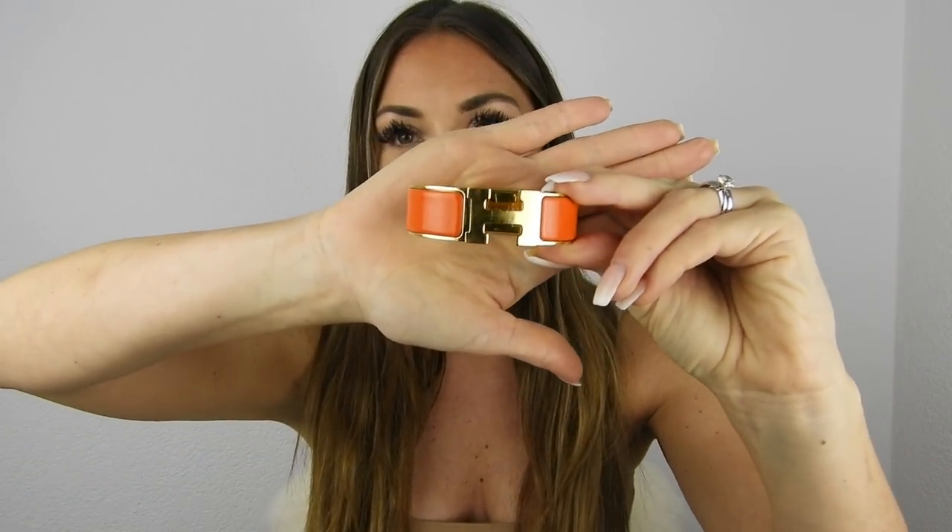Next I have yet another bracelet — my last click-clack bracelet. I love bracelets! This one I bought at an auction in Stockholm, Sweden, and I'm so happy I got it. It's a really classic Hermès color. The size of this one is the big size of the Hermès click-clack bracelet, and it's in the iconic orange color — the exact orange from the Hermès boxes — with gold hardware.